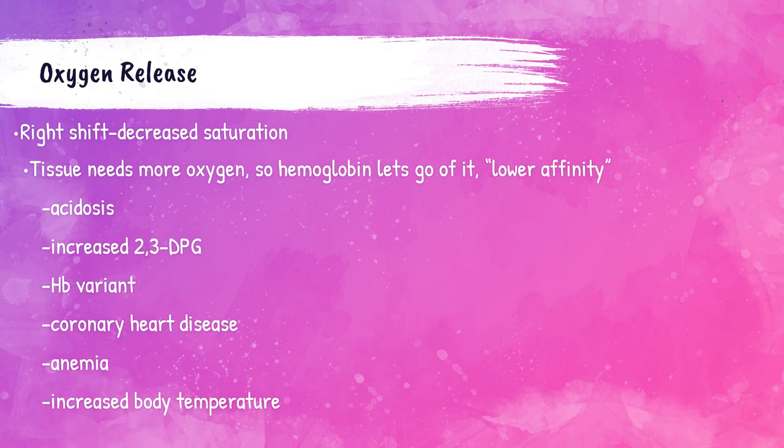When hemoglobin has a lower affinity, there is more need for oxygen in the tissues and hemoglobin lets go of the oxygen molecule to be released into those tissues. This occurs when there is acidosis — a decrease of the pH of the blood — increased 2,3-DPG levels, or increased body temperature. Certain hemoglobin variants have a lower affinity in general. Patients with coronary heart disease and anemia need more oxygen in the tissue, so the oxygen affinity of hemoglobin is lowered to release oxygen into those tissues.